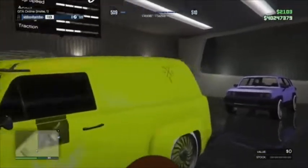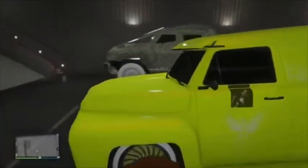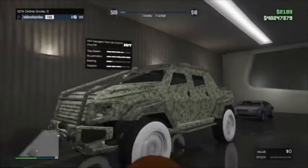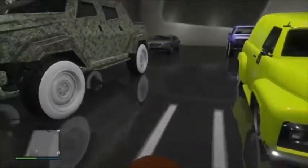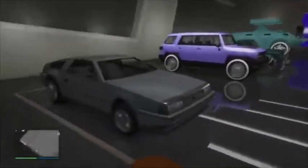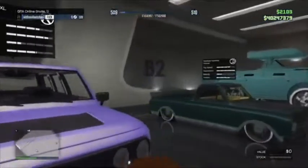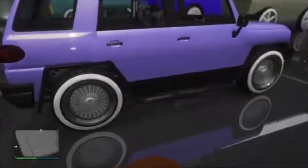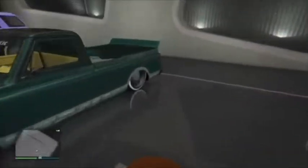This is a modded APC — it has 60 rounds instead of 30, money wrap, pure white Benny wheels, non-scratch. Next is the Slam Van — yellow banana color, modded wheel color, non-scratch, no Yankton plate. This is the Insurgent Pickup Truck — money wrap, pure white Benny wheels, non-scratch, Yankton plate. And we got the BJXL — that's Michael's car from story mode, one of my best rare cars, pure white Benny wheels, non-scratch.